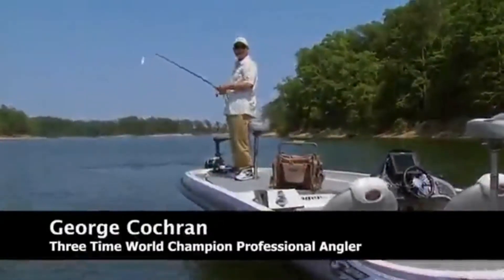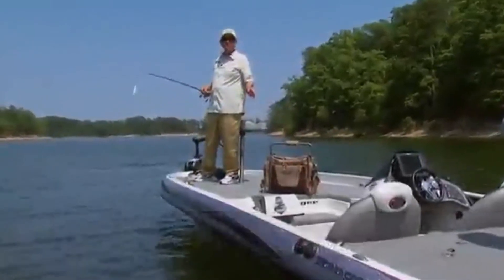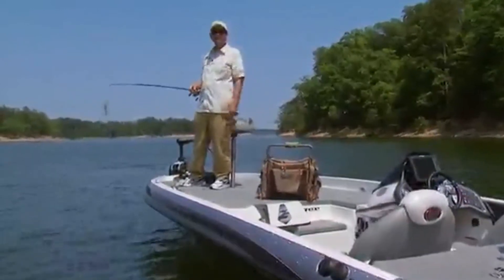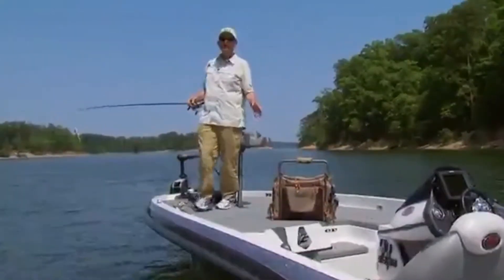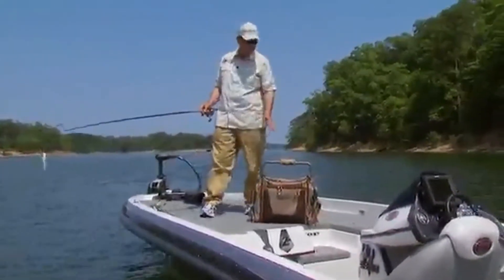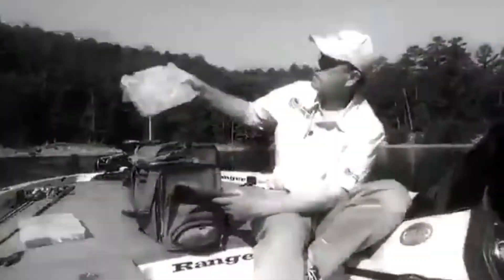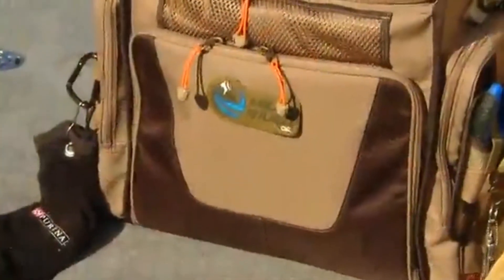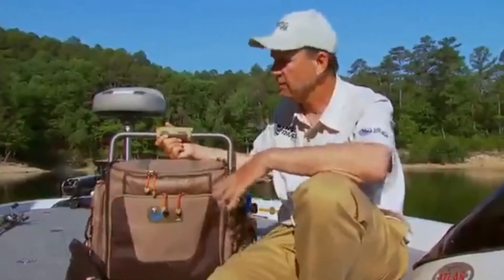Hi, I'm George Cochran, three-time world champion. CLC has been making the best bags for 30 years in the hardware business. I took some of them fishing and said, "Hey, let's do something with fishing tackle boxes and bags." They said yes, and they are making the best bags you can buy. I want to show you all about the Frontier bag by Wild River.